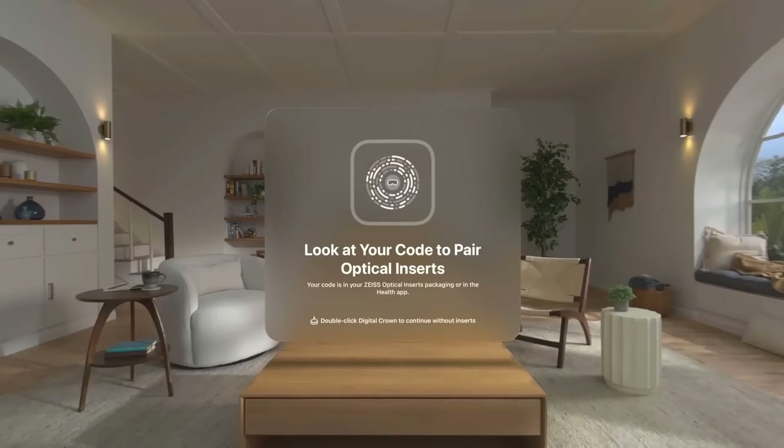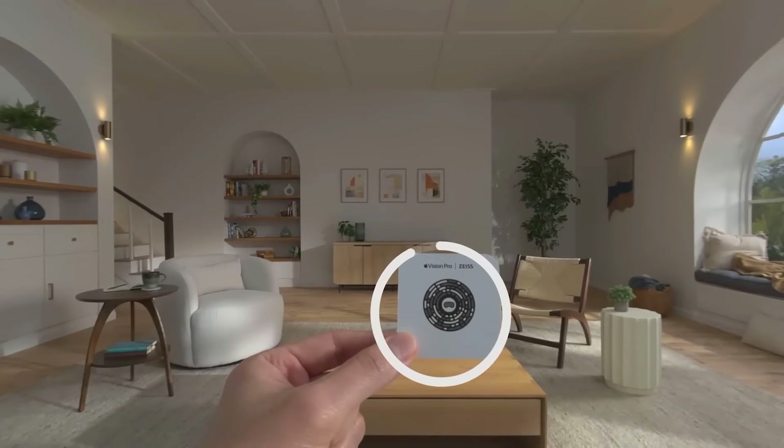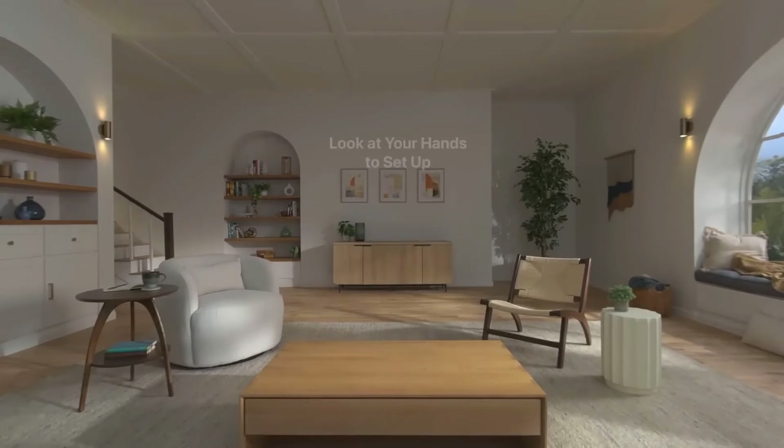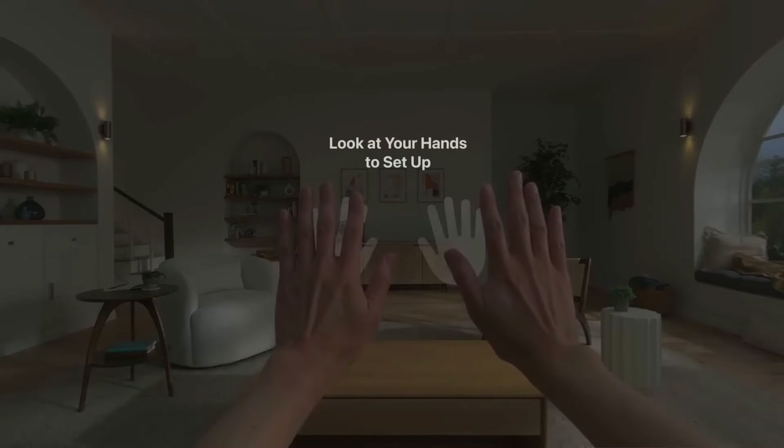After the fitting came eye calibration. I thought it was great — you know it's a good experience when you don't have to think about it unless you're a UI nerd. You know what was never mentioned? Interpupillary distance, or IPD. No dials, no call-outs — just look and it's done.